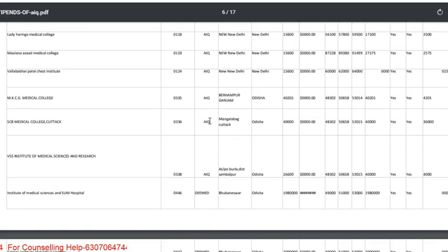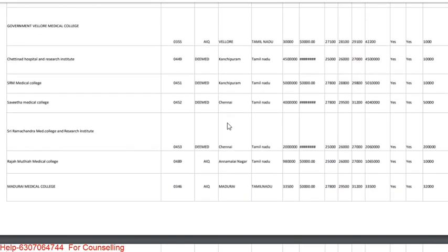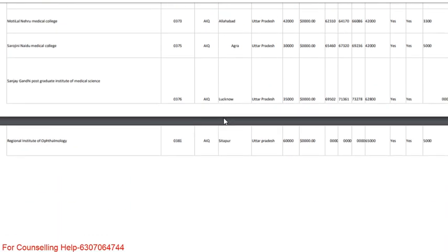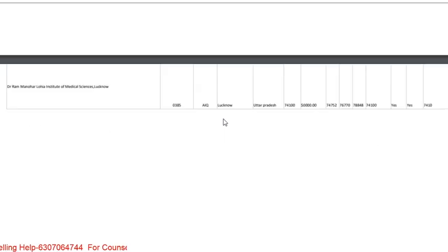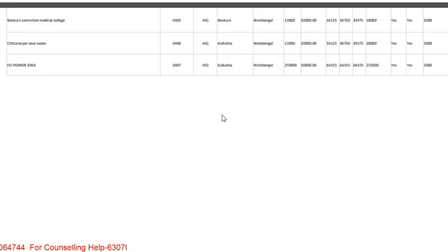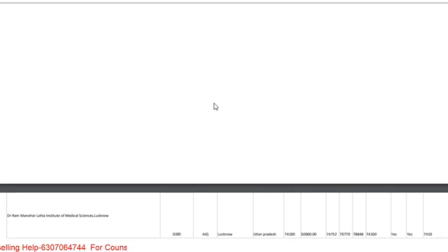These are all the colleges across India with fees and stipend details — you can check through the link provided. I hope this data will be helpful, as many students call asking about PG fees and colleges. Thank you for watching, keep enjoying and keep laughing, and I hope you get a better counseling result and better college.